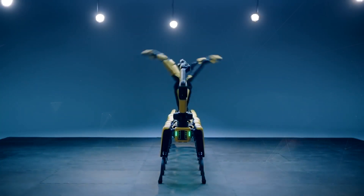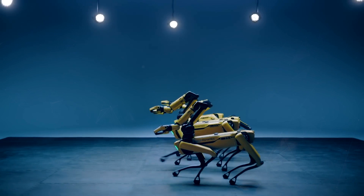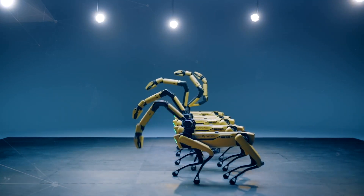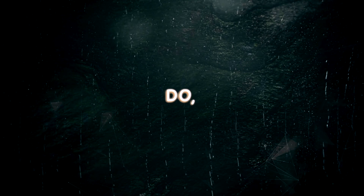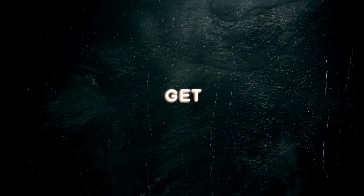Meet Spot. Spot is a four-legged robot from Boston Dynamics that looks and moves like a dog. It is a product of cutting-edge technology that combines robotics, artificial intelligence, computer vision, and machine learning. Now it's available for you to buy or lease for $15,000 or less. In this video, we'll show you what Spot is, what it can do, how it works, and why you should get one.